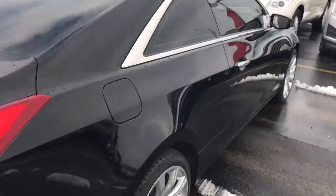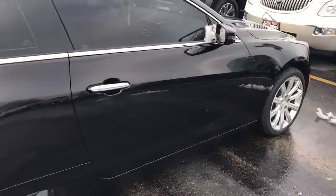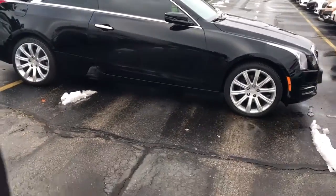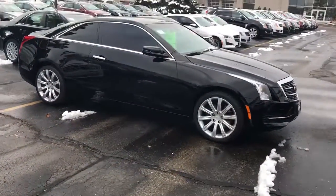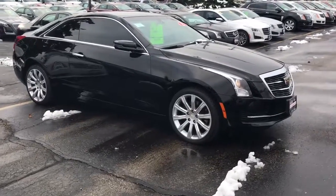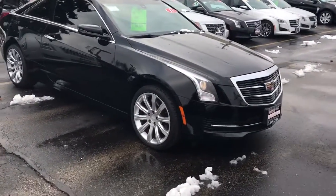This vehicle also has one of the most popular features for Cadillac: remote start. You can actually control the remote start from your cell phone, so no matter how far away you are, it can get nice and warm for you, or on those hot summer days it'll get nice and cool for you as well.